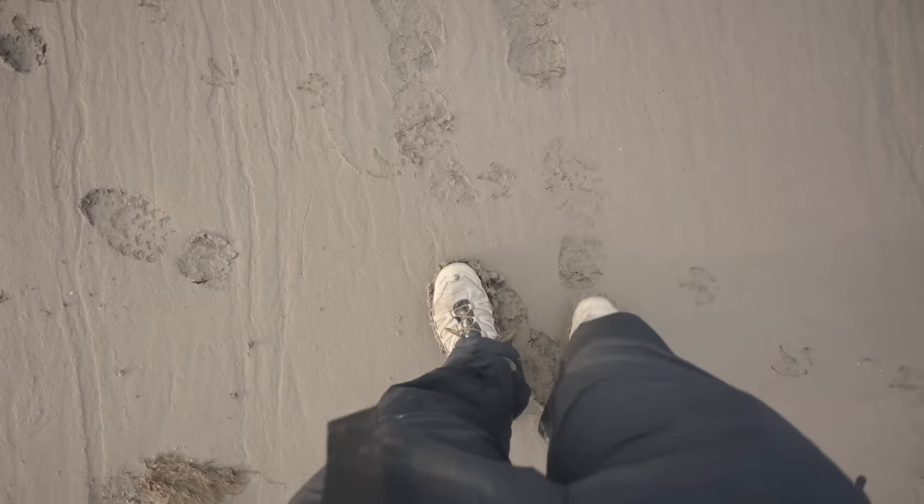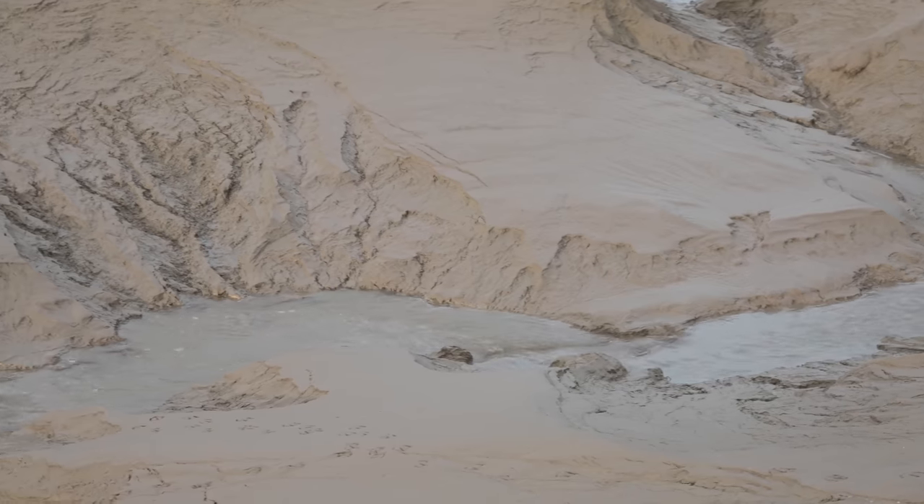I am not a fan of being out on these sands here in Morecambe Bay, where we are this evening. It's mostly quicksand — it's dodgy.